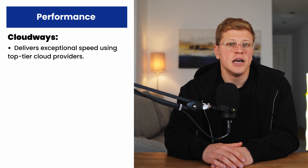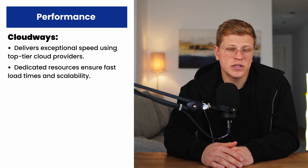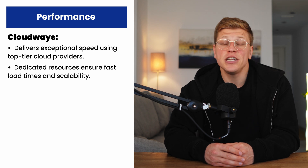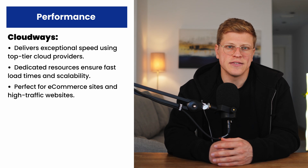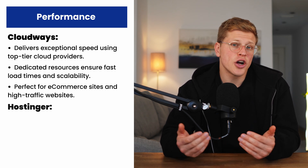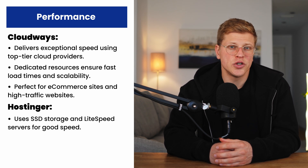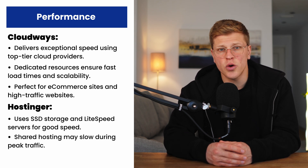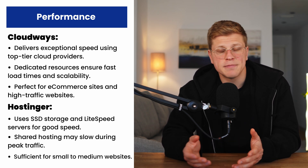Let's talk about performance. Cloudways offers exceptional speed thanks to its partnership with top-tier cloud providers. Your site benefits from dedicated resources, which translates to faster load times and the ability to handle traffic spikes. When I hosted an e-commerce site on Cloudways, pages loaded in under a second, even during a big sale. For high-traffic or resource-intensive sites, it's hard to beat Cloudways. Hostinger also performs well, especially for its price. They use SSD storage and LiteSpeed web servers to ensure fast loading times. However, with shared hosting, your site shares resources with other websites on the same server, which can lead to slower speeds during peak times — but for most small websites, this is not a deal-breaker.